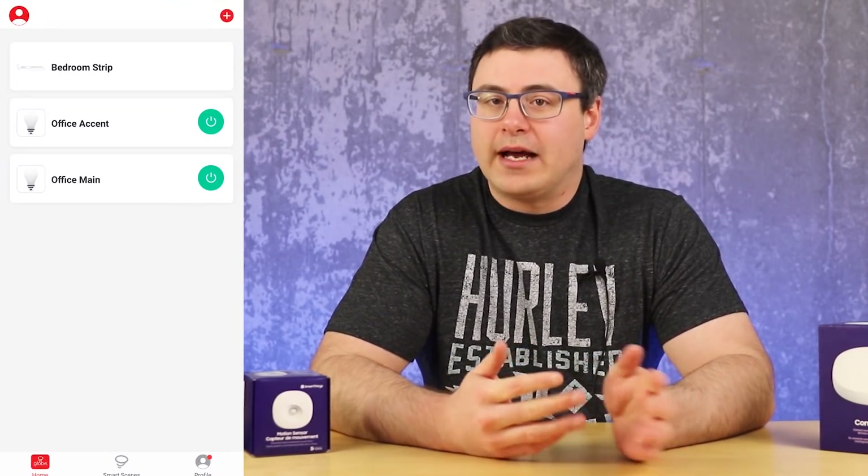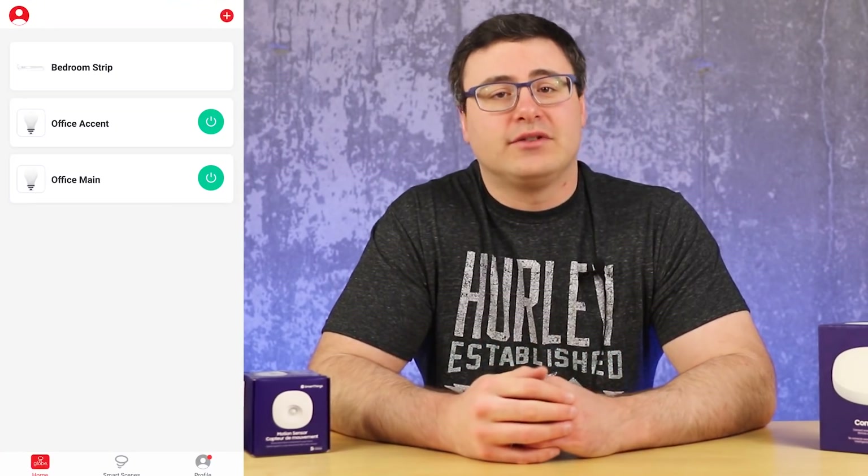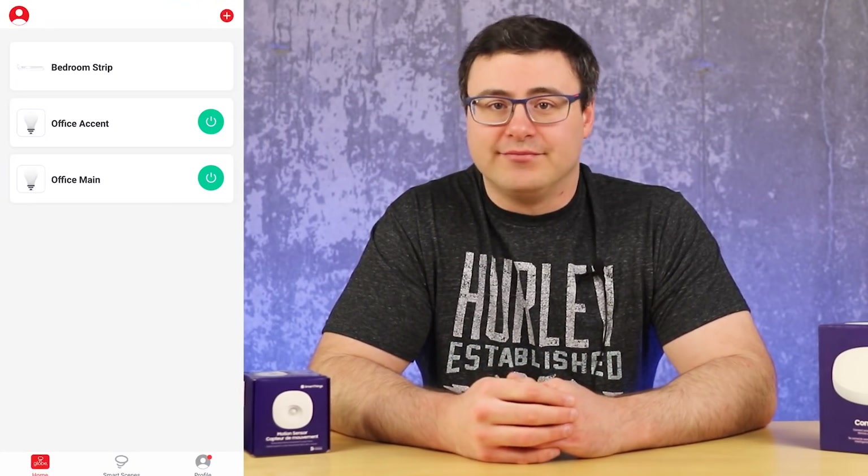The interesting thing about the Smart Life platform is you don't actually have to use the Smart Life application in many cases. I brought my Tekken bulbs and my Tekken smart power bar into the Globe application to see if they would integrate with SmartThings. The sad news is no.